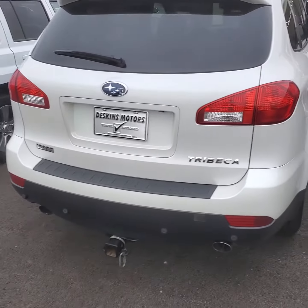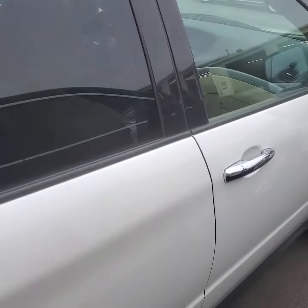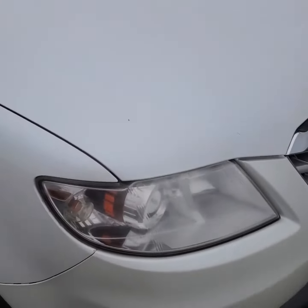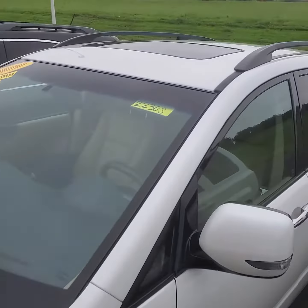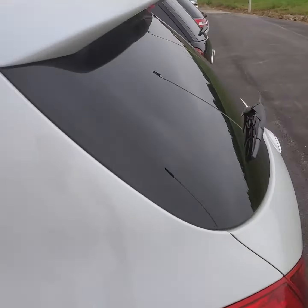Hey, it's Levi here at Deskin Motors and I'm going to show you a 2009 Subaru Tribeca today. It's a quick walk around. One thing about Subaru is they do hold their value better than any other vehicle. I believe that's because they do not do rentals — well, that's one of the reasons.